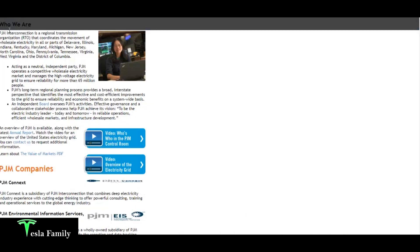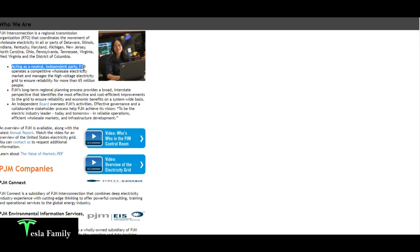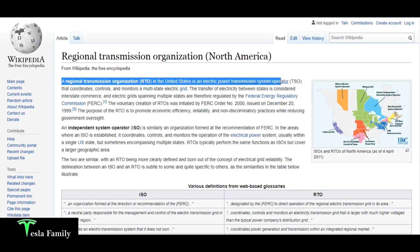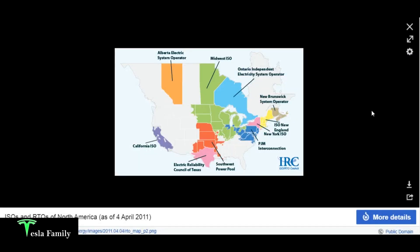Here in Maryland I use PJM EIS — Environmental Information Services. PJM Interconnection is a regional transmission organization that coordinates the movement of wholesale electricity in all or parts of Delaware, Illinois, Indiana, Kentucky, Maryland, Michigan, New Jersey, North Carolina, Ohio, Pennsylvania, Tennessee, Virginia, West Virginia, and the District of Columbia. They act as a neutral independent party, operate a competitive wholesale electricity market, and manage the high-voltage electricity grid to ensure reliability for more than 65 million people.